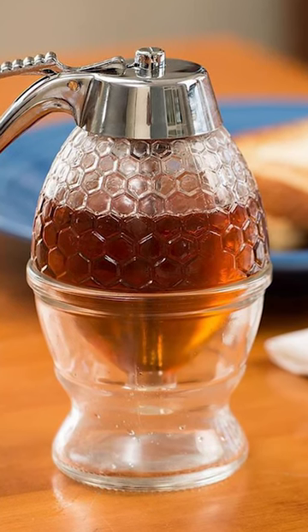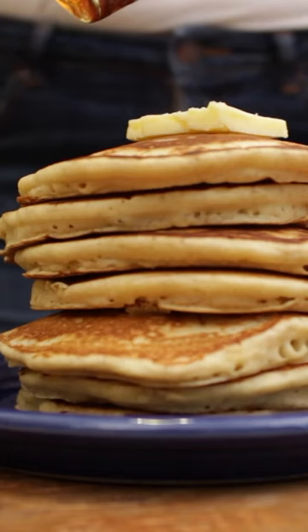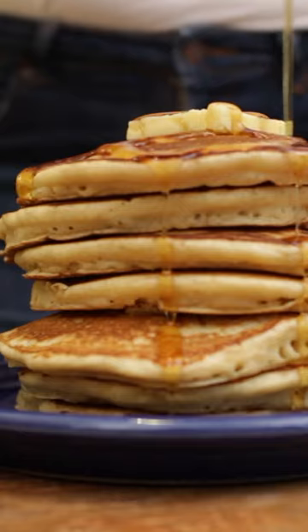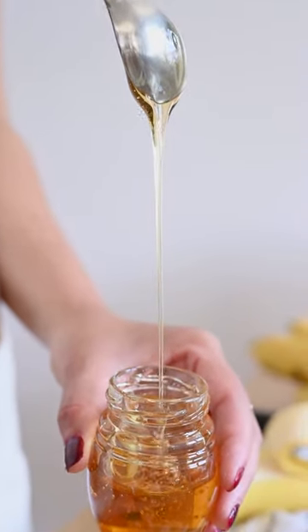Introducing the Ultimate Amazon Find Honey Dispenser. This sleek and innovative device allows you to effortlessly drizzle the perfect amount of honey onto your favorite dishes. Say goodbye to messy spills and sticky jars.